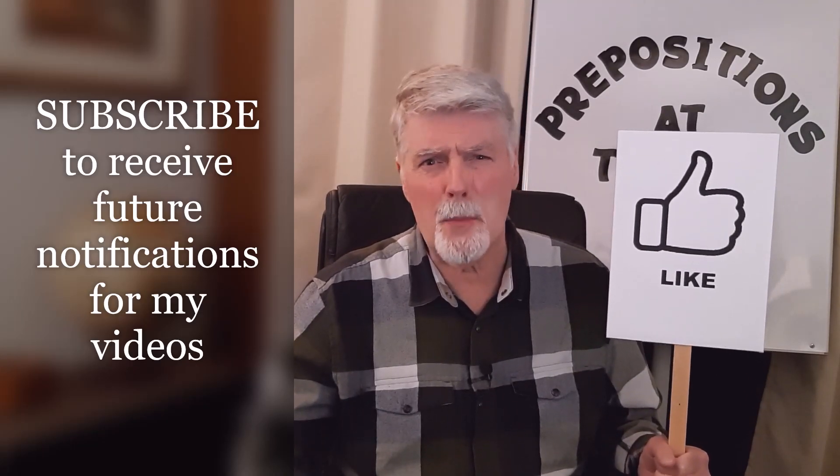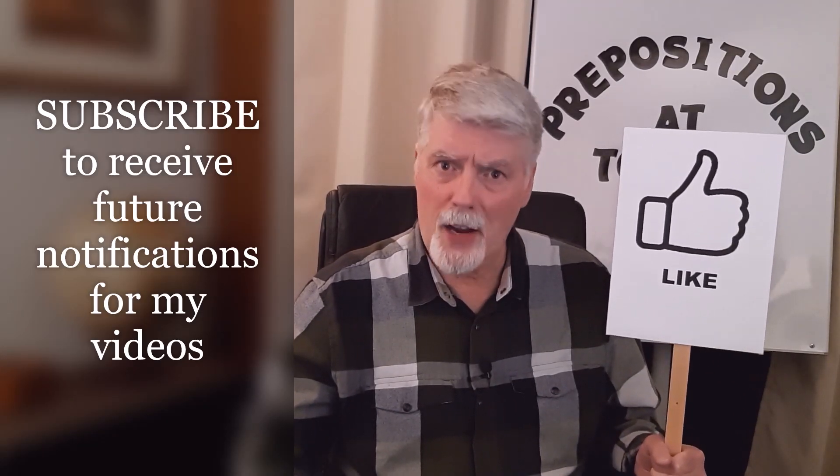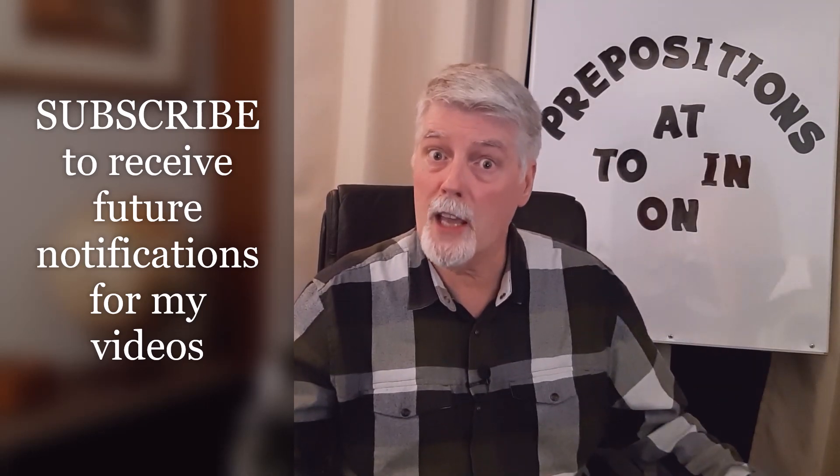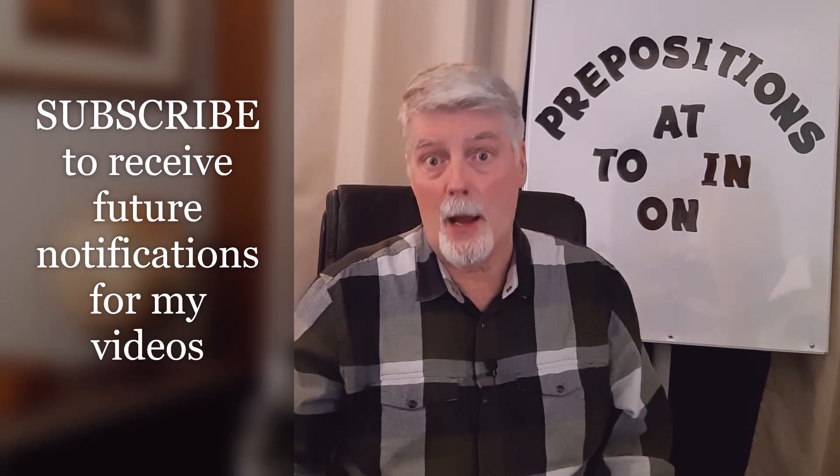But that's all for today. Before leaving, I want to remind you to give me a like if you were happy with the activity and that it was useful to you. Also, if you have not subscribed to my channel, I invite you to do so because in the future you will receive notifications for other videos that I will post. So until the next time, take care. Bye-bye.